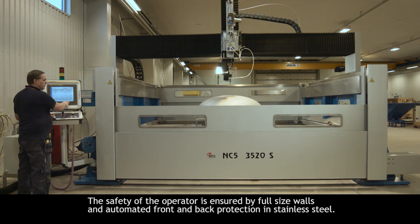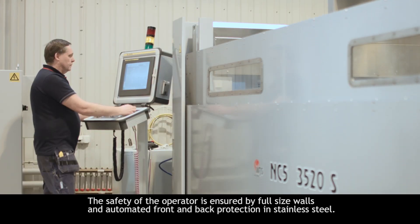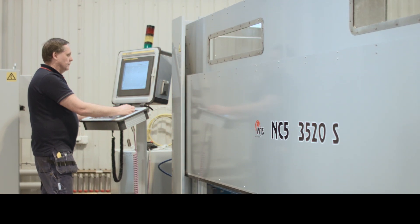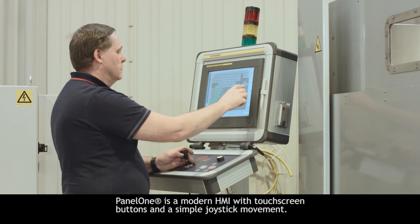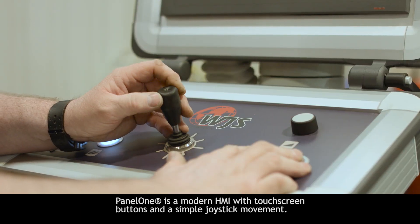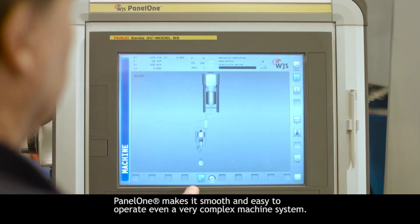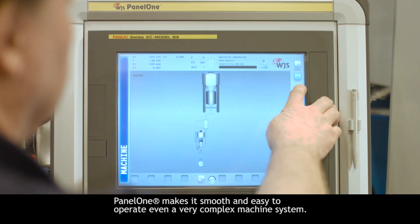The safety of the operator is ensured by full size walls and automated front and back protection in stainless steel. Panel 1 is a modern HMI with touch screen buttons and a simple joystick movement, making it smooth and easy to operate even a very complex machine system.